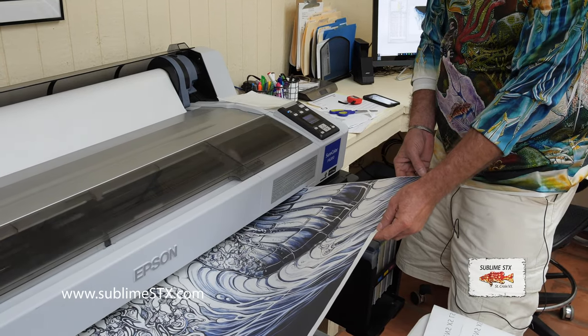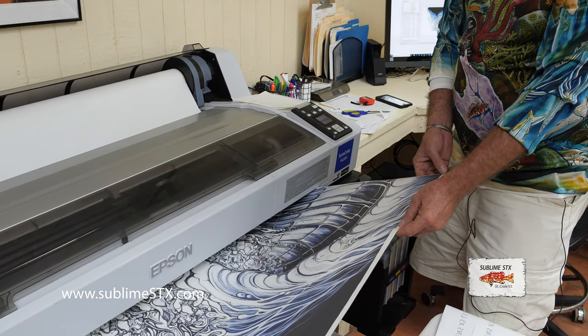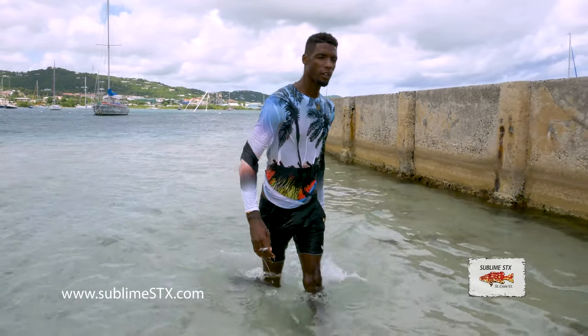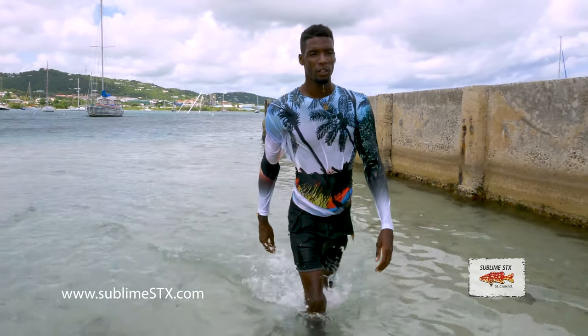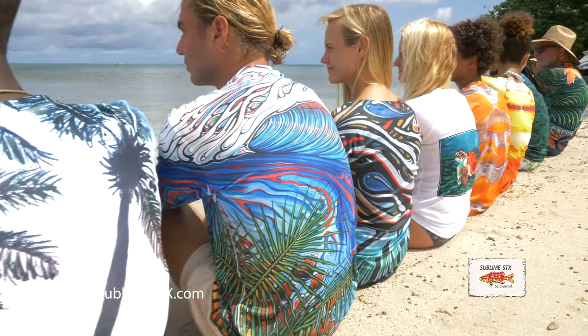As it comes out of the printer, the dyes are a bit muted. When they go on the press, the heat and the pressure release them into a vapor. They go into the fabric and the colors just become crazy vibrant. There are two prints involved — one for the back, one for the front.